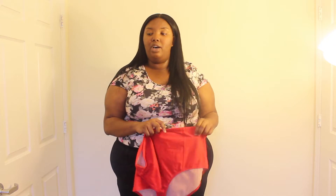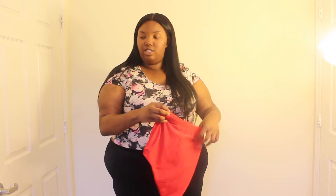This fat-kini I've had for about 3 years. These red bottoms are my only bathing suit bottoms besides the one-pieces. The next two tops are actually from Revdolls — I got them because I knew they would look good with my red bottoms.